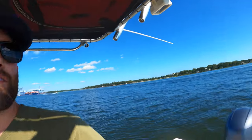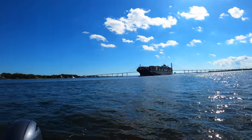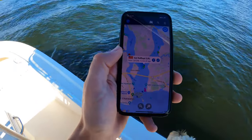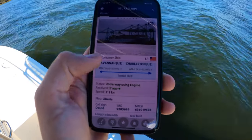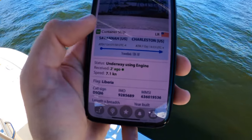Right now we have the GSL Calliope coming in inbound for the Wanda Welch terminal, which is over there. We can use the Marine Traffic app and look up that ship — it's the GSL Calliope. If you click on that, we can see it's coming from Savannah inbound for Charleston.